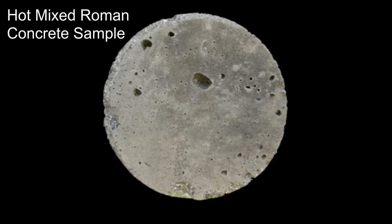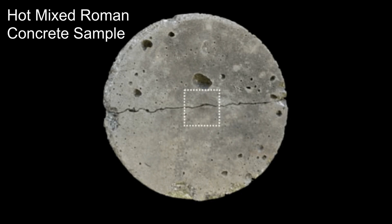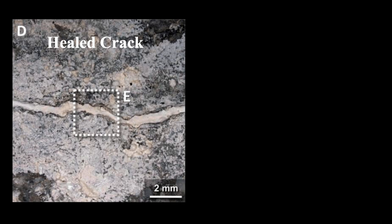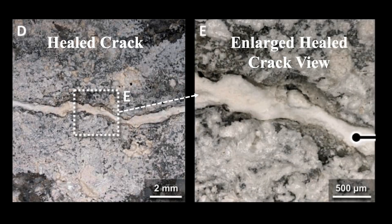To prove that quicklime by hot mixing was indeed the key to Roman concrete's durability, the team created samples of hot-mixed concrete using both ancient and modern formulations. They deliberately introduced cracks into these samples and then ran water through them. Remarkably, within two weeks, the cracks had completely healed, preventing water from passing through. In contrast, a similar concrete sample made without quicklime showed no healing and water continued to flow through it. The results were astounding — the self-healing capabilities of Roman concrete not only prevented further damage but also reinforced the material over time.